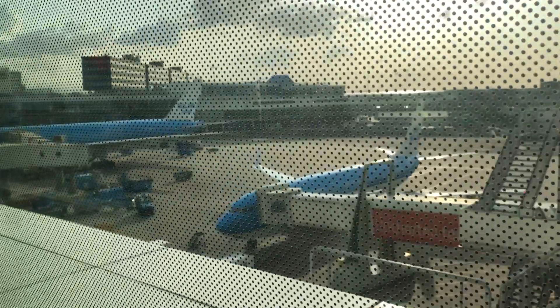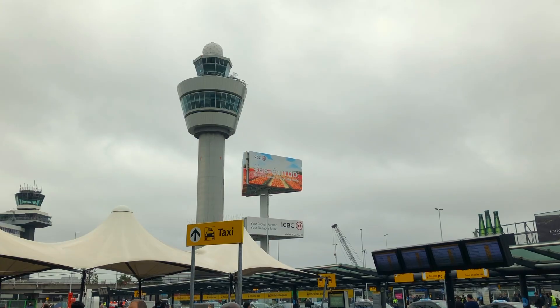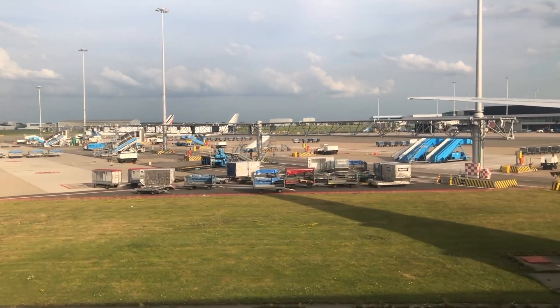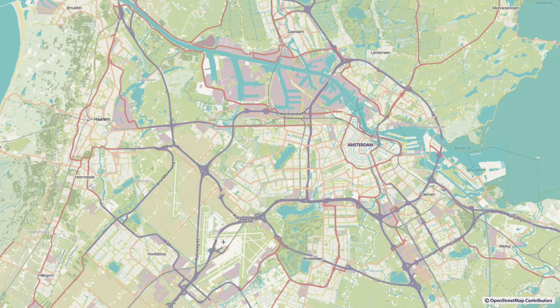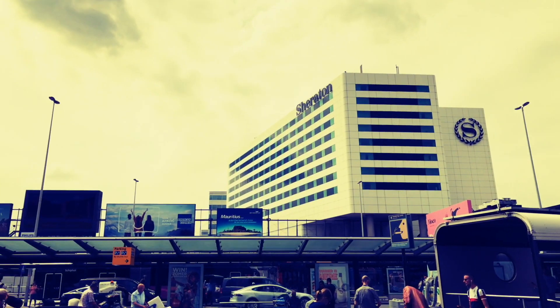Amsterdam has only one airport. It's called Amsterdam Airport Schiphol and is the third busiest airport in Europe. A fun fact is that the entire airport is 3.3 meters or 10 feet 12 inches below sea level. A big advantage is that the airport is only 15 kilometers or 10 miles from the center of Amsterdam — relatively close for a major European city.